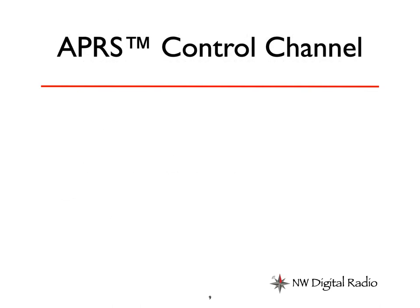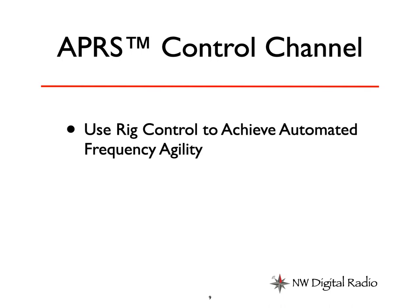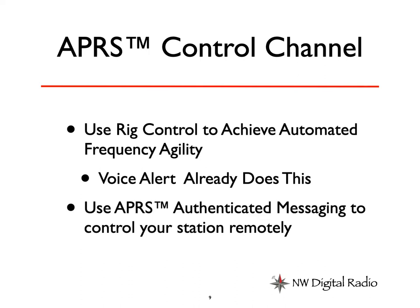So we have an APRS control channel. We're going to use rig control to achieve automated frequency agility. I noted that voice alert really already does this — you monitor the APRS frequency, and when you come near somebody, you pick it up. Then you can do rig control through the radio — certain Kenwood radios, and I think some of the ICOM ones do it too. And then you can go ahead and talk to people.